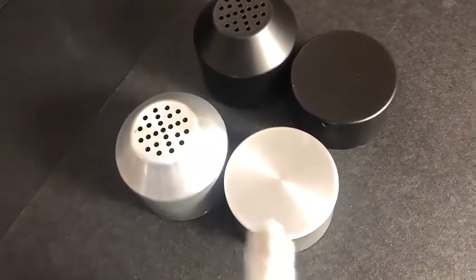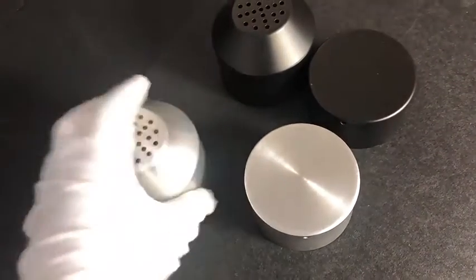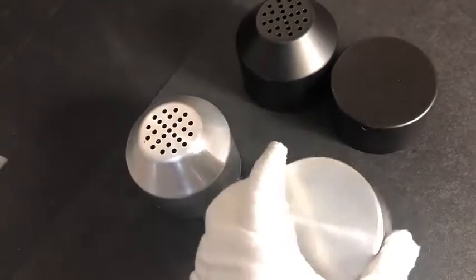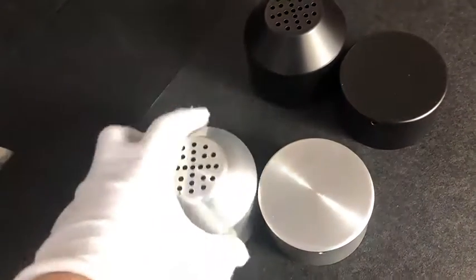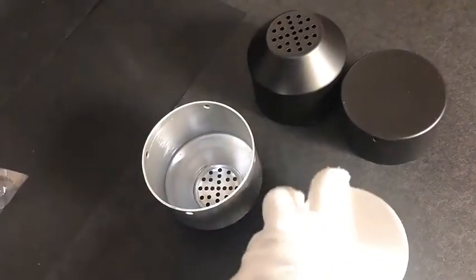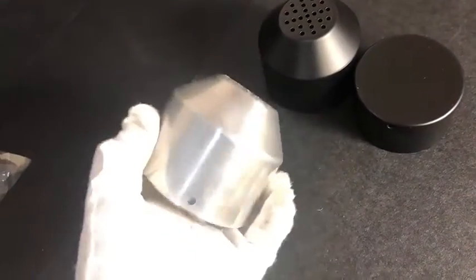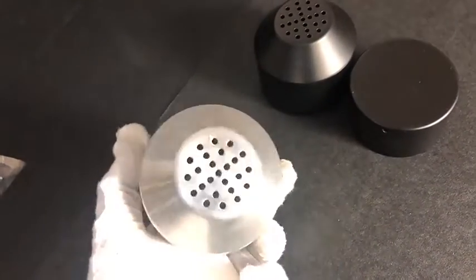The procedure is metal spinning the main body and the cup firstly. Then use stamping mold to punch four holes. These two parts fit with each other by four screws. This is one set.